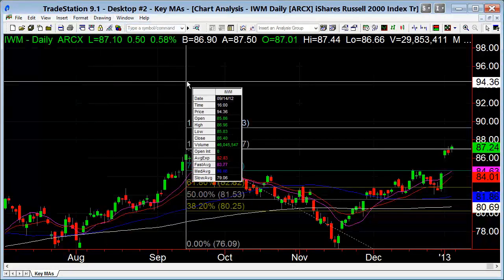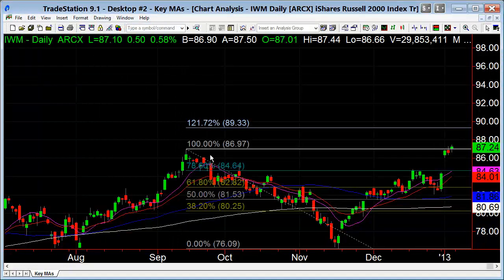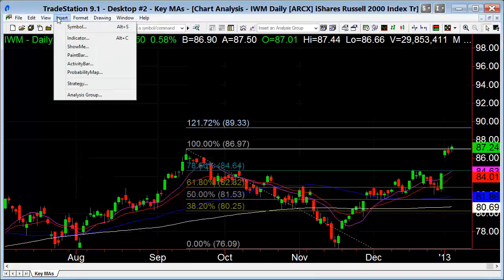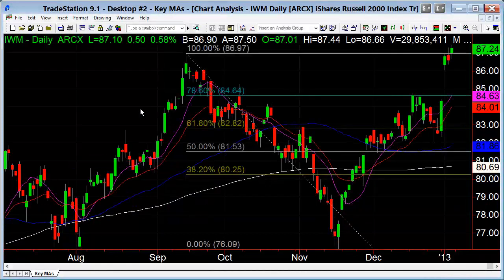So 89.33 — if this could continue. Nothing's saying it will. The S&P is forecasting to test those highs, but that doesn't mean something like the Russell, which is at new highs here, couldn't see some supply come in and pull back. But as of right now, we look like we're going to try higher — and for the SPY, at least test last year's highs.